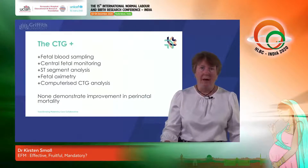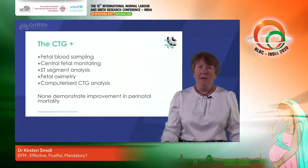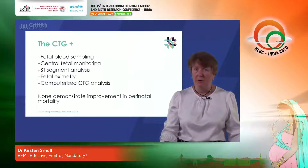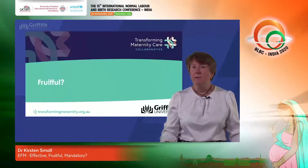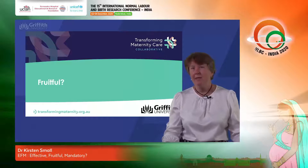CTG monitoring certainly doesn't improve outcomes for the baby, and it increases the chance of surgical birth for the mother, which carries risks for her. Is it fruitful? Well, clearly not for the baby or for the mother — but it is for some people.